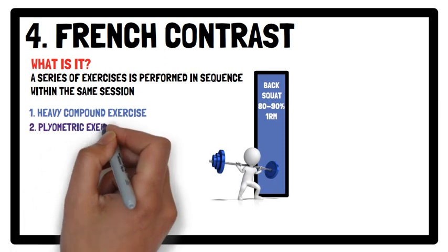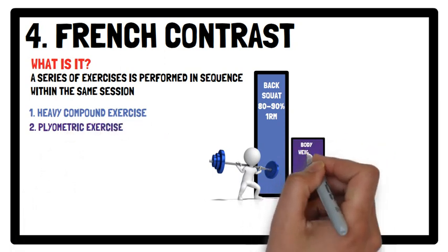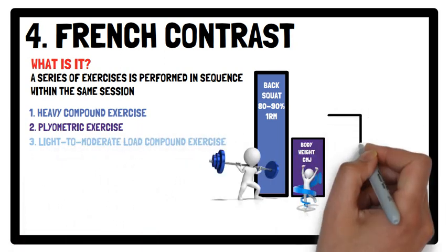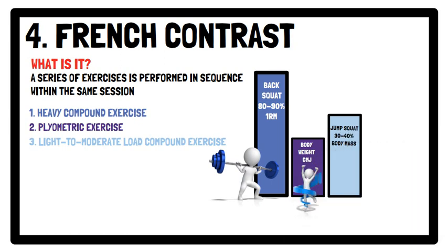Two: a plyometric exercise, which could be a counter movement jump using body weight. Three: a light to moderate load compound exercise, such as a jump squat with a load between 30 to 40% of your body mass.